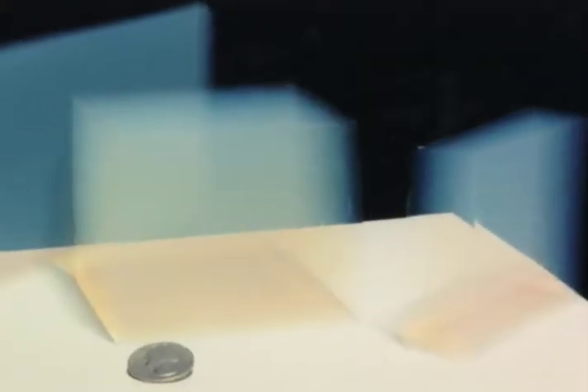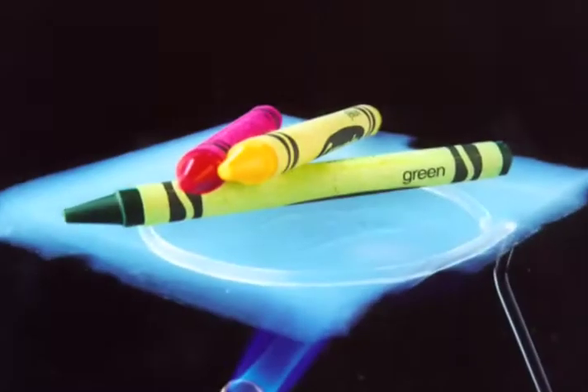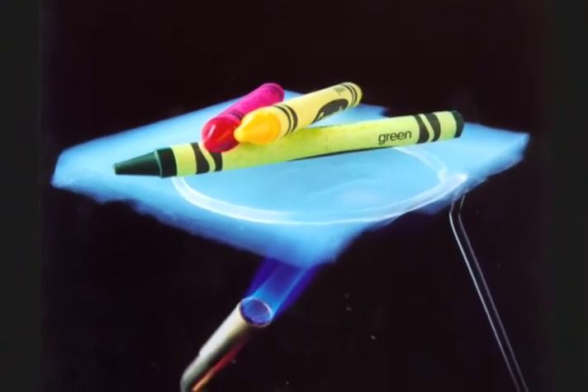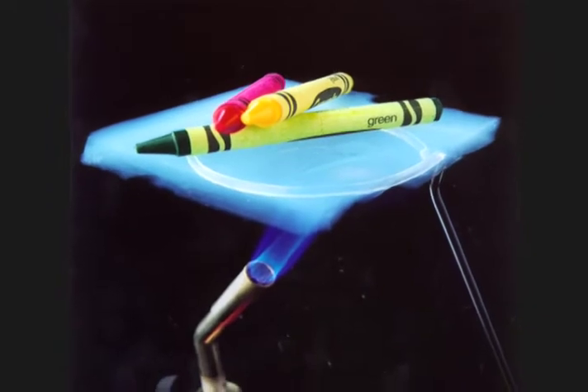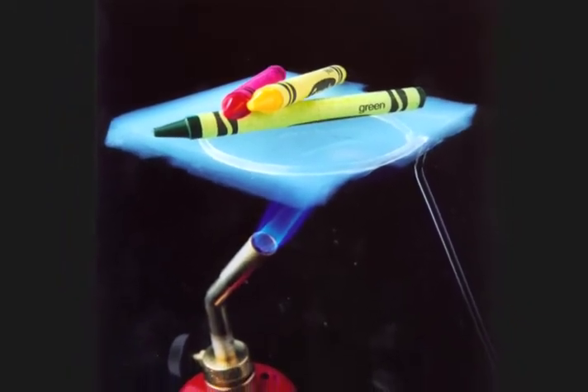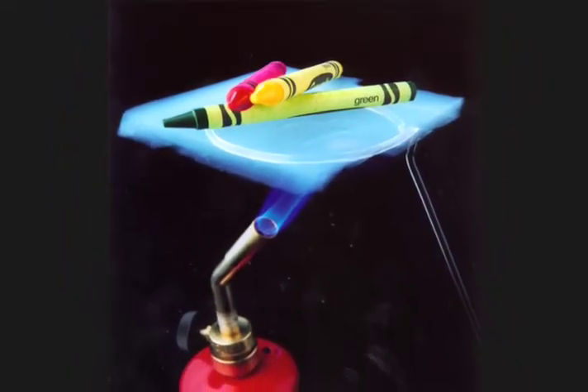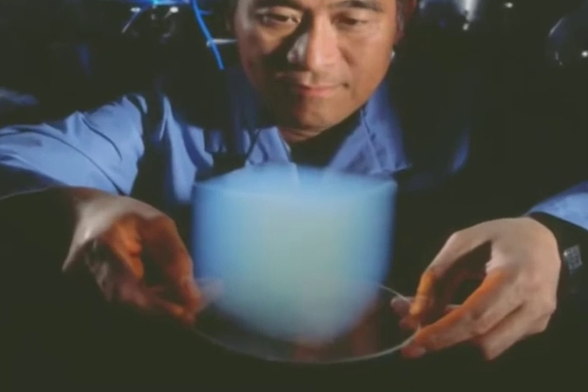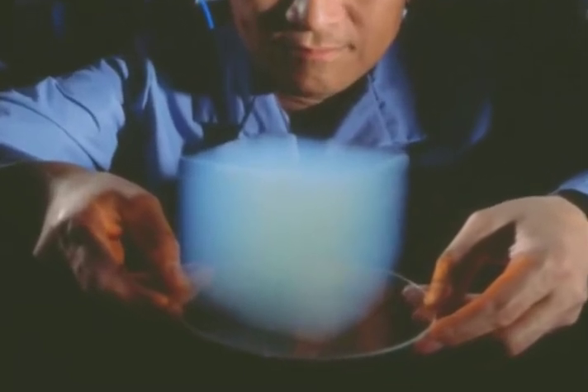One thousand times less dense than glass, aerogels were quickly recognized as the world's most effective insulating material. Unfortunately, the material was too brittle and hard to handle in large pieces for most practical uses. On top of that, producing aerogel was expensive and time-consuming. These technical challenges kept the miracle substance confined to specialized laboratories for most of the 20th century.